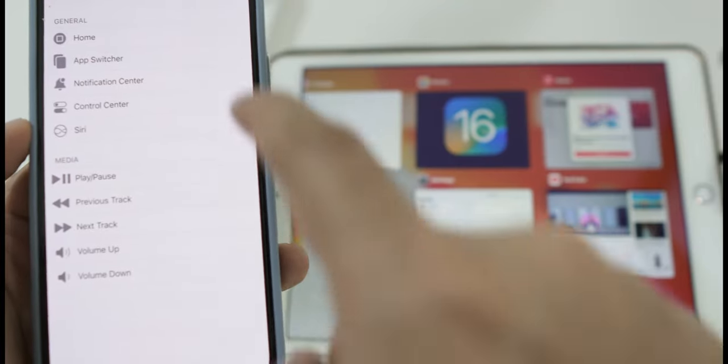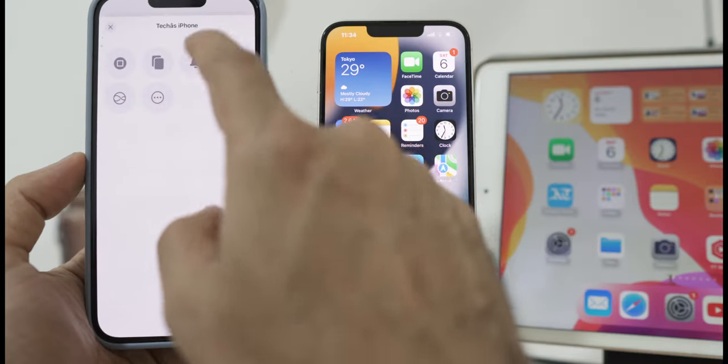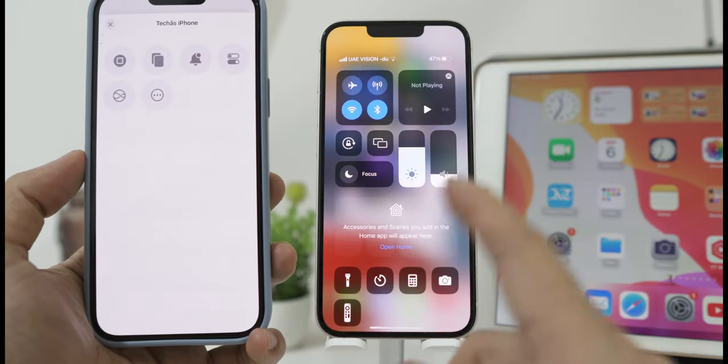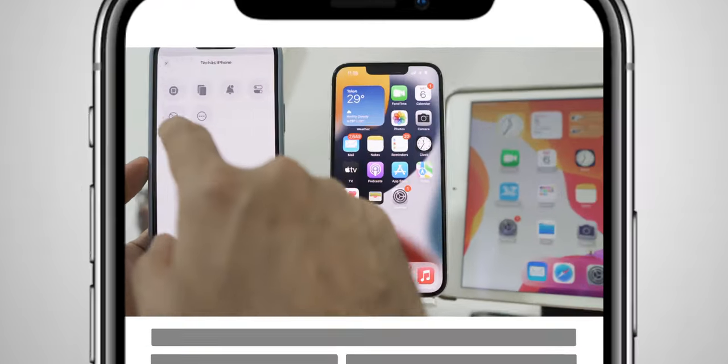Hey guys, welcome back to my channel. In this video, I will show you a cool new feature — an awesome new feature on your iOS device that allows you to remotely control other Apple gadgets nearby, where you can remotely control your iOS device from your iPhone.